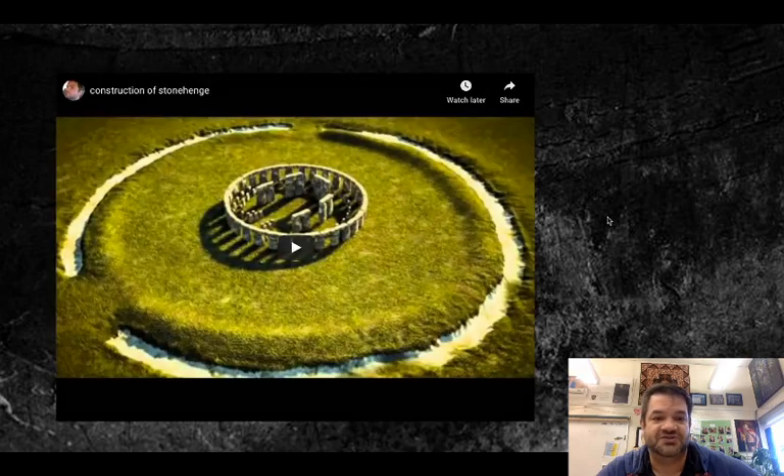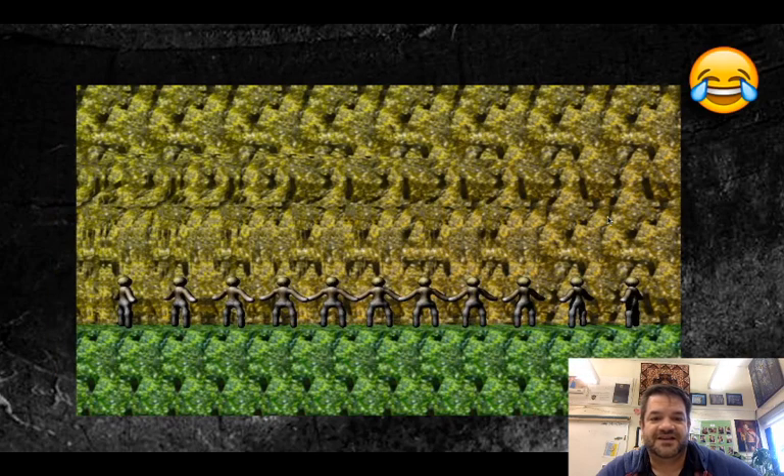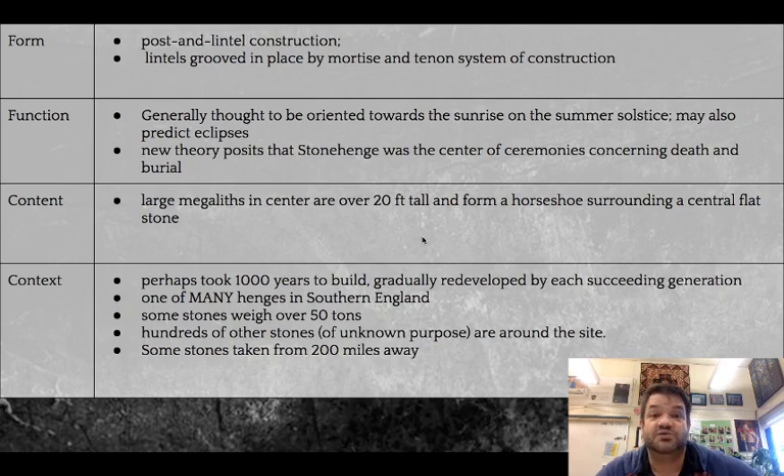I'll link more videos down below for additional information about Stonehenge. Stonehenge is one of many sites within Southern England. It took about a thousand years to construct — they arranged and rearranged the stones, dragging them from hundreds of miles away. The large megaliths — big stone megaliths — some of them are 20 feet tall and weigh 50 tons. They're enormous, and we don't know how they did it, which is even more remarkable, because we needed machines to put them back into place.